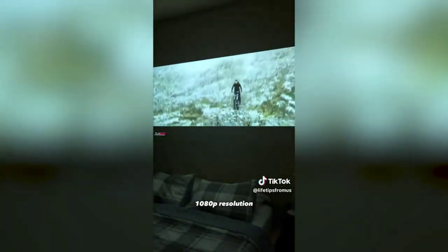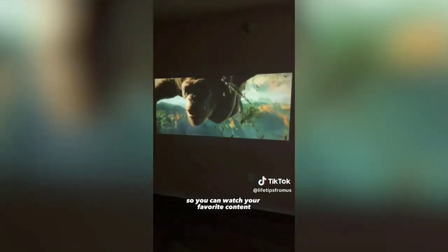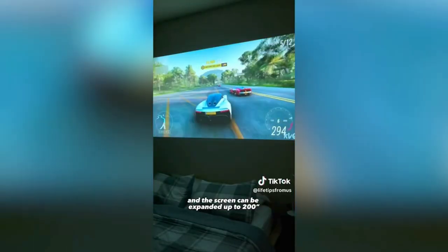This viral $70 mini projector outputs full HD 1080p resolution. You can connect a streaming stick or your phone to watch your favorite content or enjoy gaming, and the screen can be expanded up to 200 inches.